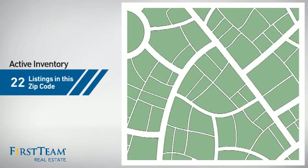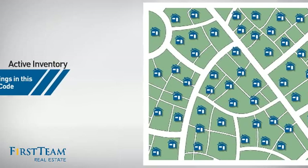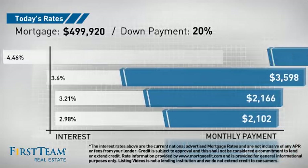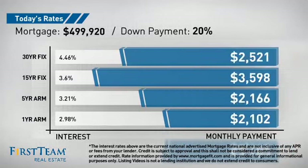Wondering how it stacks up against the competition? There are now just under 60 homes on the market within this zip code. If you're thinking about getting a mortgage for this property, you could be looking at these options with regards to current interest rates and monthly payments.